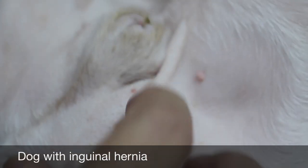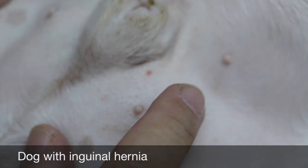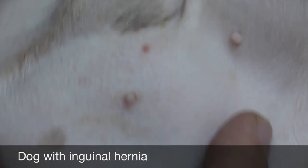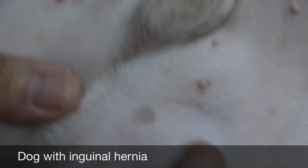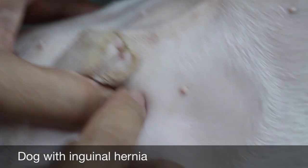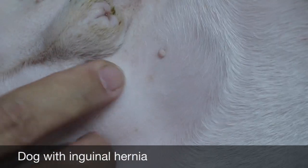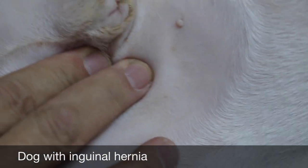Other differentials are abscess, cyst, and tumour. Tumour is less likely — the dog is about two and a half years old, a bit young for that. To confirm whether it is a hernia, you can do an x-ray but that costs money. A simple test is to see whether you can reduce it — push the lump back in. There's some pain here, so there might be inflammation of the hernia, fat, or intestine. Normally a reducible hernia is not painful.